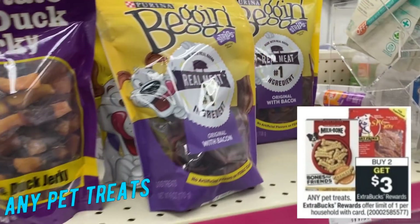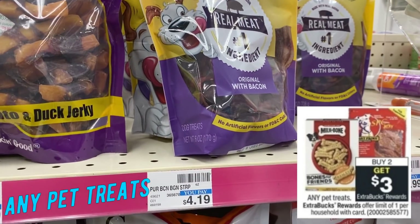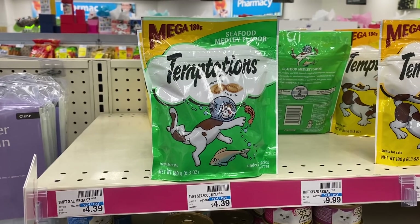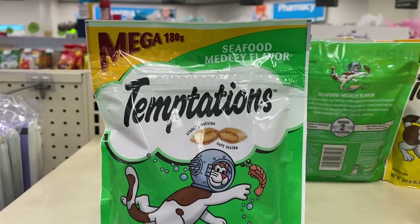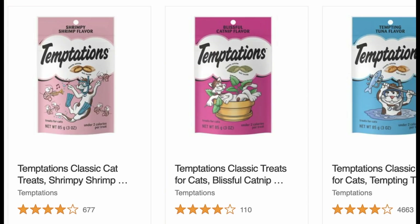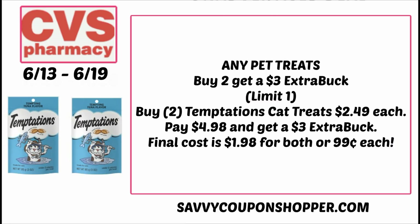Any pet treats — and it states any pet treats. In store they have higher-priced pet treats, but online at CVS.com they have a couple of varieties for both cats and dogs that are cheaper, including Temptations bags. At my store they're $4.39 for the mega bag, but smaller bags online are cheaper and included in this promotion for buy two, earn a $3 extra buck. Grab two packs at $2.49 each for $4.98 total, earn a $3 extra buck back. This deal is a limit of one, so your final cost is $1.98 for both or just $0.99 per bag.